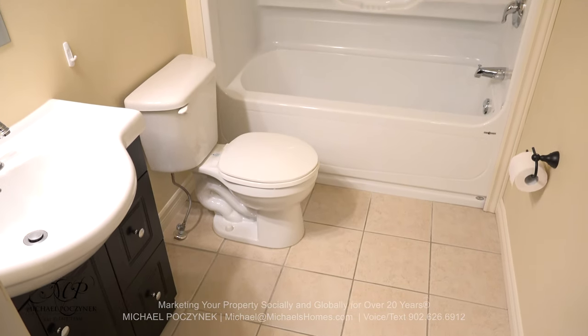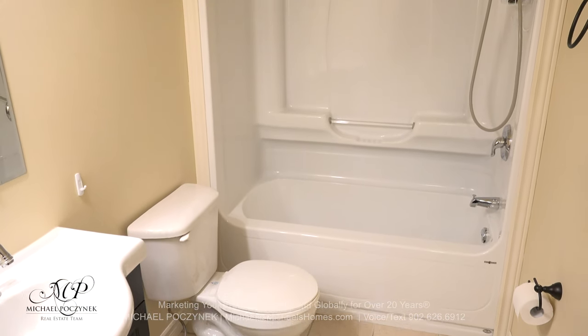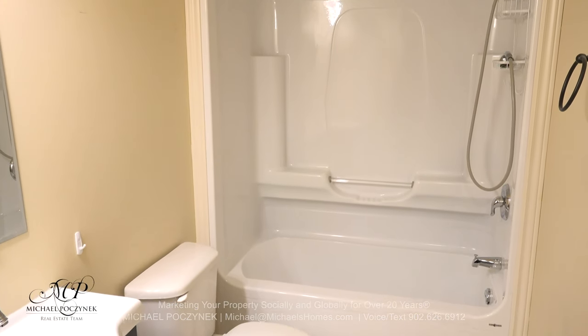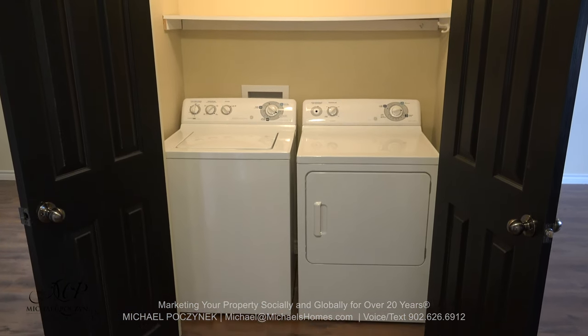Bathroom number one of two resides on the left-hand side of the hallway, approaching the main floor washer and dryer. Here is our washer and dryer located between the two other bedrooms.